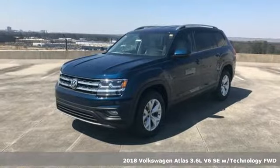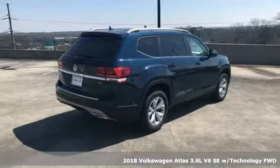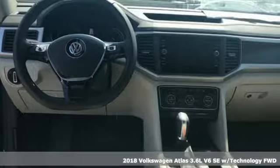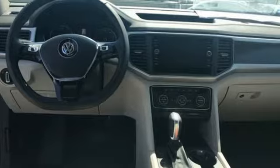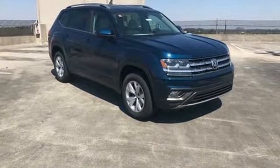Here's a 2018 Volkswagen Atlas. With seating for seven, here's an SUV that's big enough for a family, a band, or a family band. Fold down the second and third row seats, and there's plenty of cargo space.